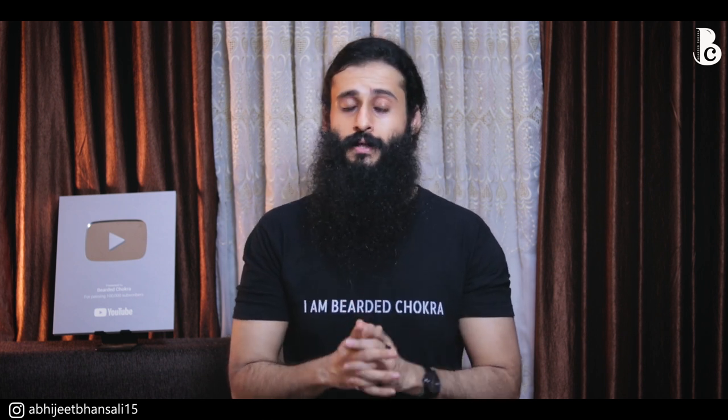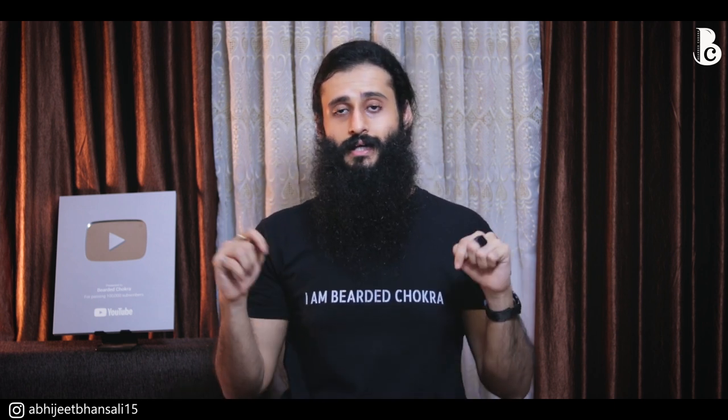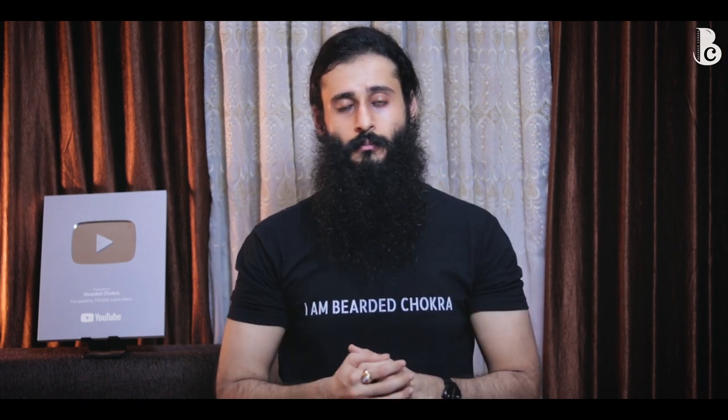If you like this video, please hit that like button, share it with your friends and family, subscribe to this channel, and don't forget to press the bell icon and choose all notifications. Purchase links, social media links, consultation links, and contribution links — everything is in the description below. Till we meet again, be awesome, keep your beard awesome, and I'll see you in the next one!